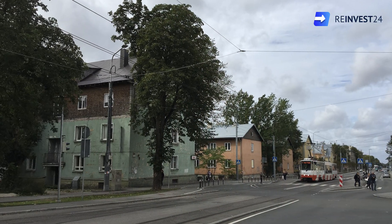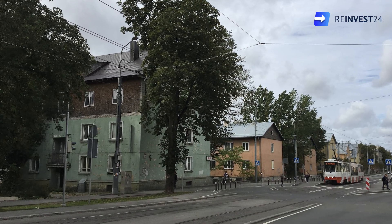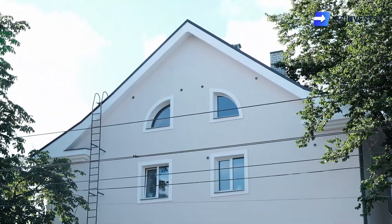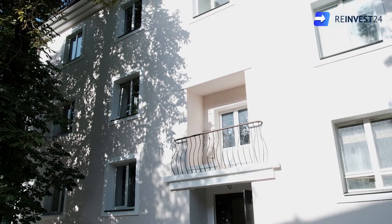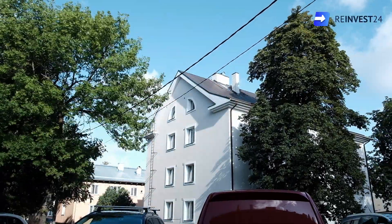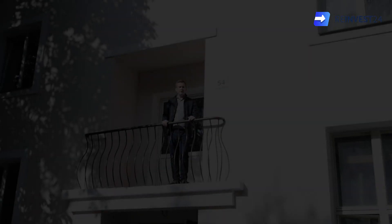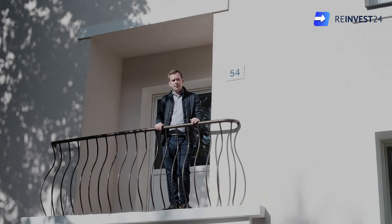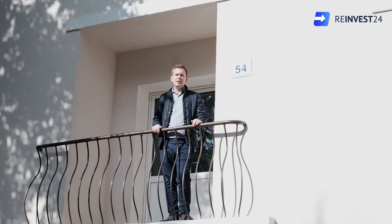Hello from REINVEST24. We're back at Mayaka 54. Since our last update video, the view behind me has changed a lot. We have four developments and one rental project on the third and fourth floor, which are a brand new addition to the building.